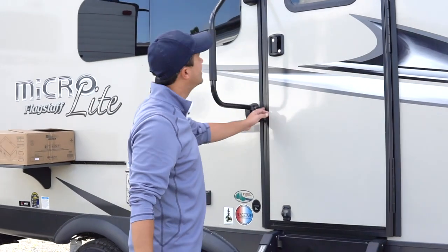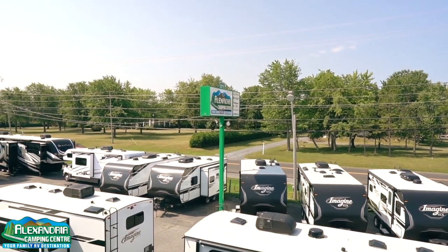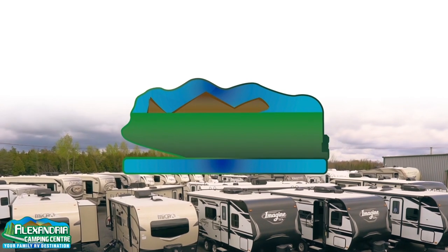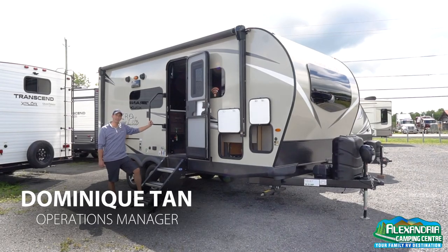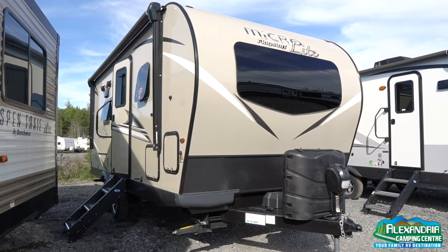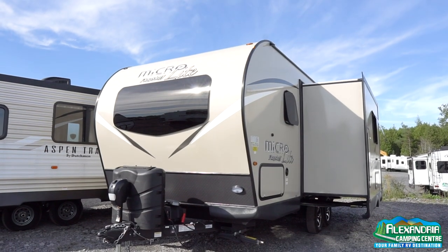We're here today to check out a 2021 Flagstaff MicroLite 21DS. This is a 21-foot model with a dinette slide, hence the DS.